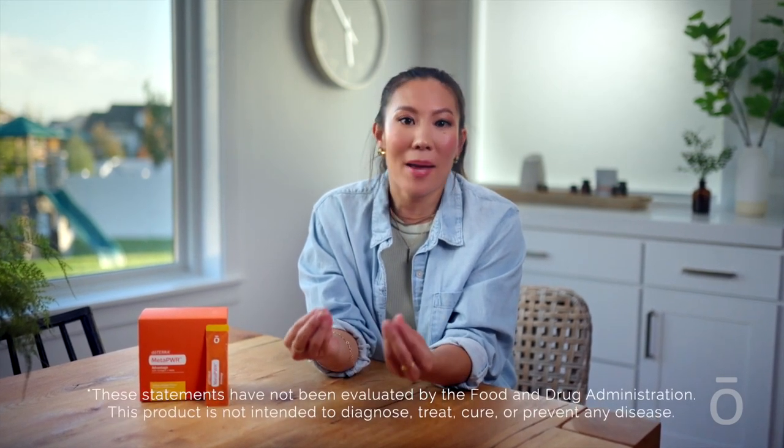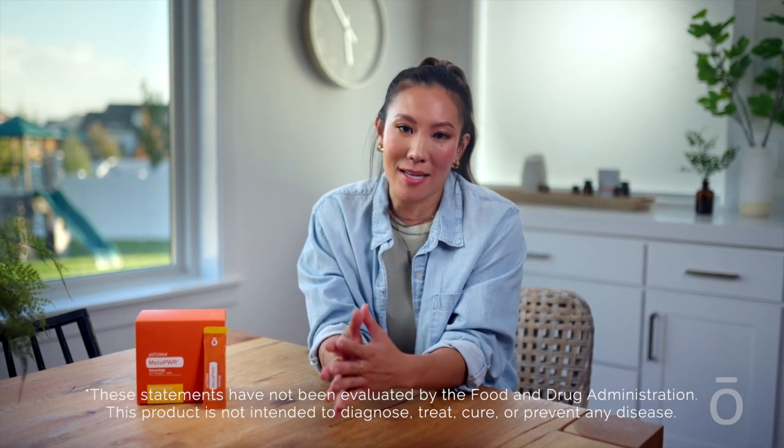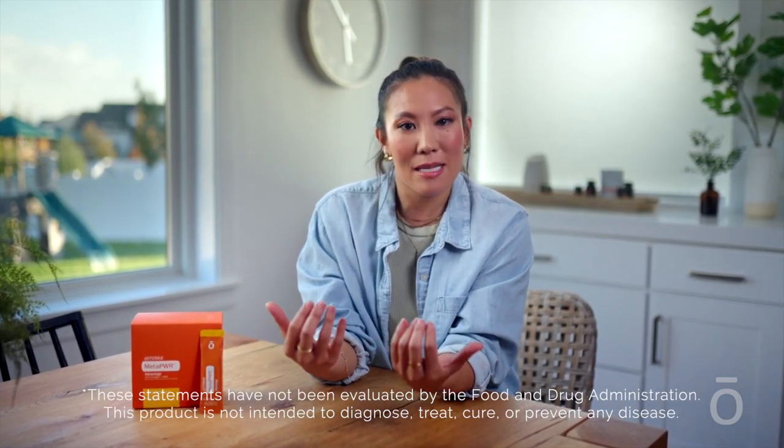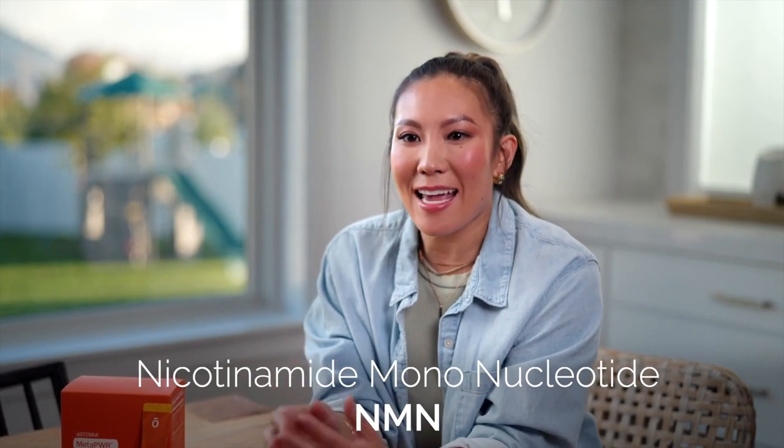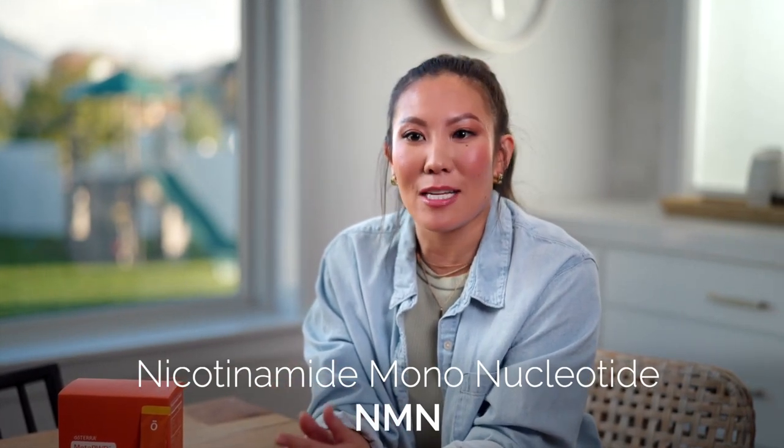Preclinical studies suggest supplementing with NMN may increase NAD+, leading to more youthful functioning of cells and body systems, but more confirming clinical research is needed. MetaPower Advantage is also formulated with yeast powder and nicotinamide mononucleotide, or NMN, to naturally increase NAD+ and NADH levels in your body.